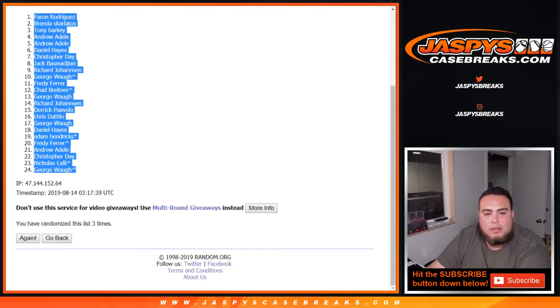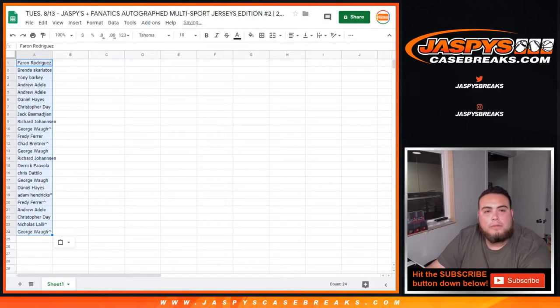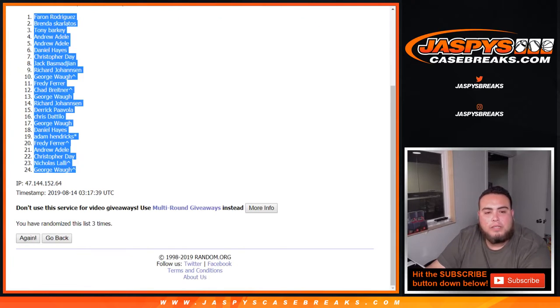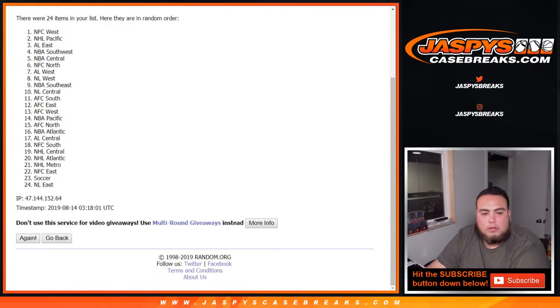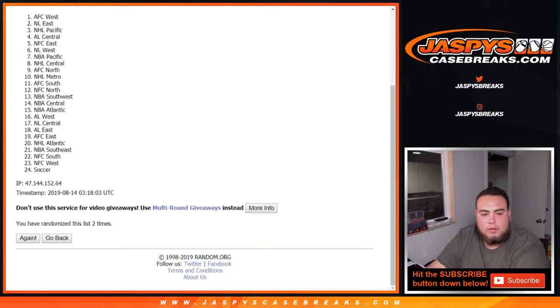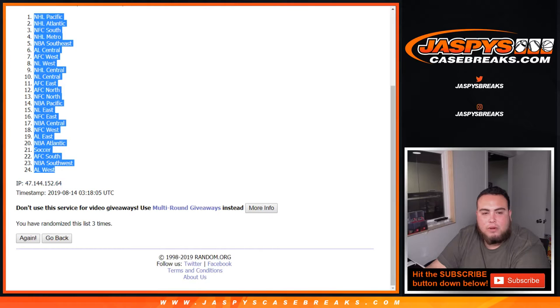Ron down to George, and that was three times. Now on the divisions — rolling three times: one, two, and three. Three times. NHL Pacific down to the AL West.